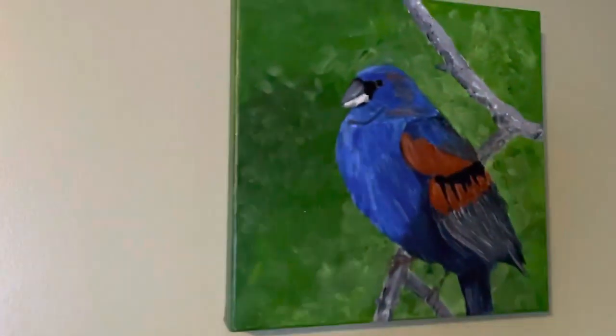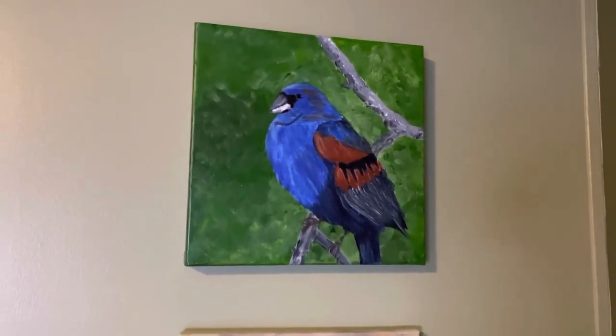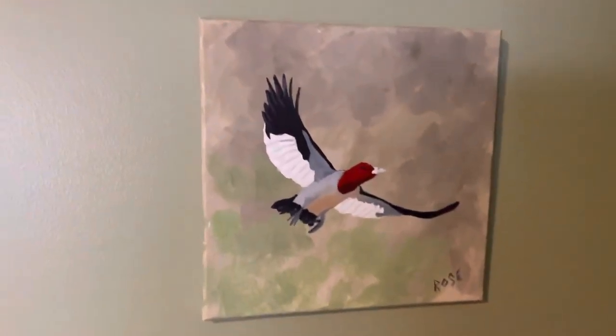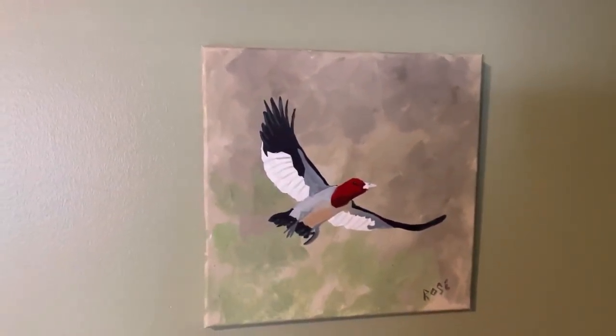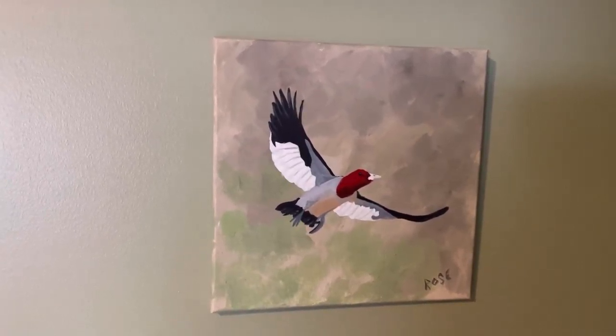Here we go — I have the blue grosbeak here. Not one of my very best paintings, but he was very difficult to paint for me. And under him, the red-headed woodpecker. I love that bird in flight, so that's why I painted it in flight.